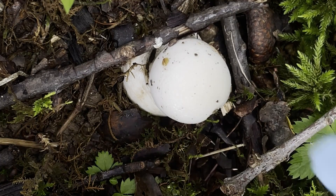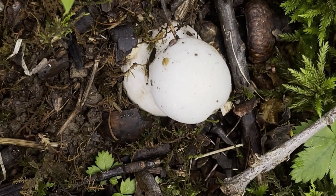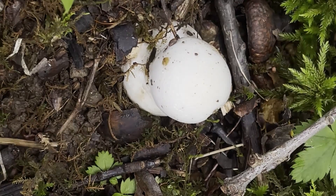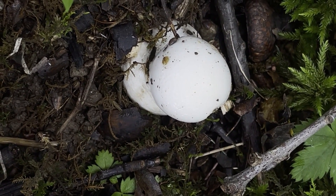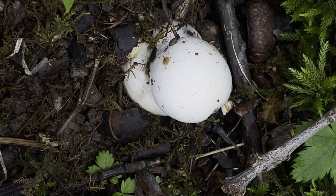Hey guys, so today I'm going to show you something that I find very interesting: the Destroying Angel. This is a Destroying Angel. This is the mushroom that will kill you dead — hence the name Destroying Angel — an Amanita species.